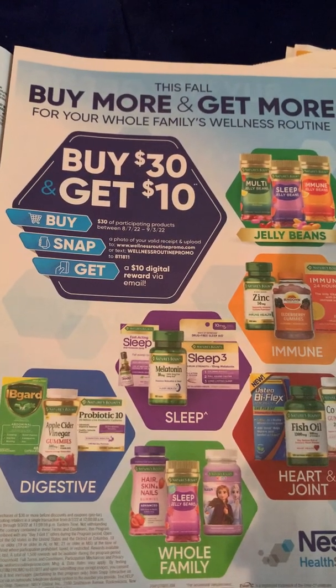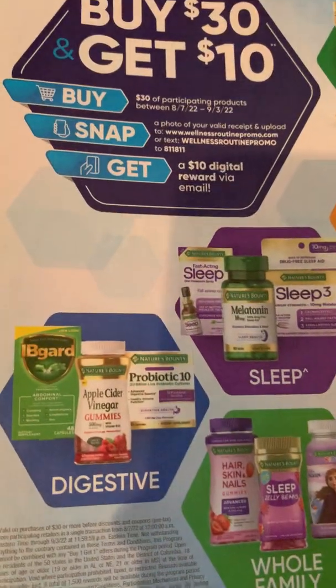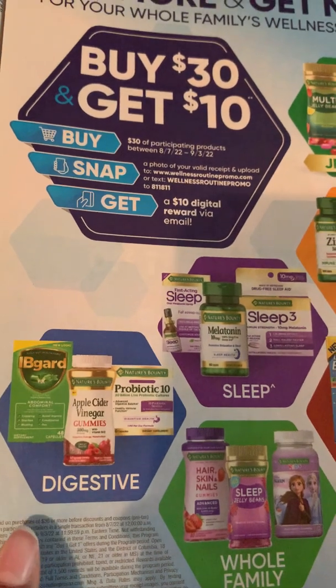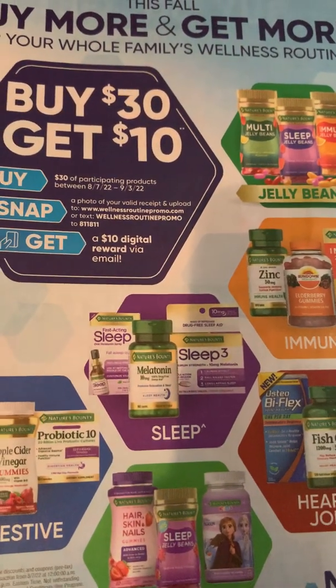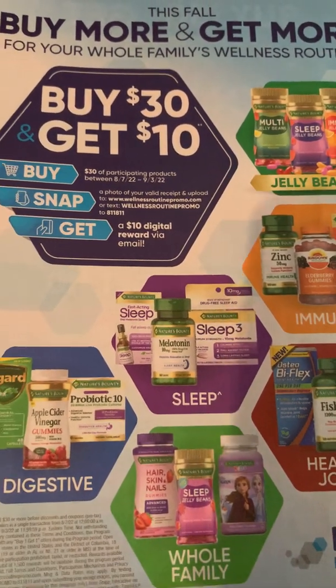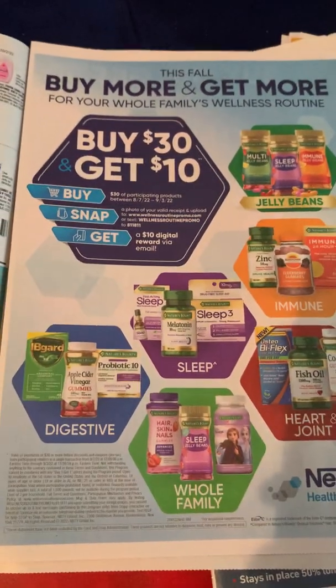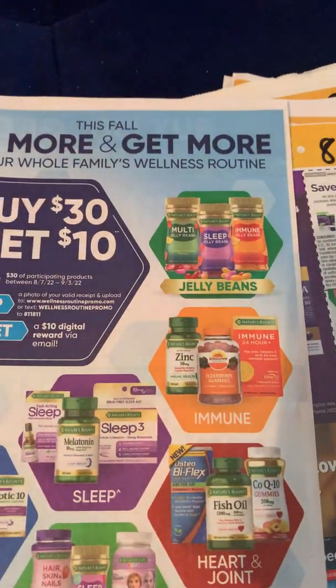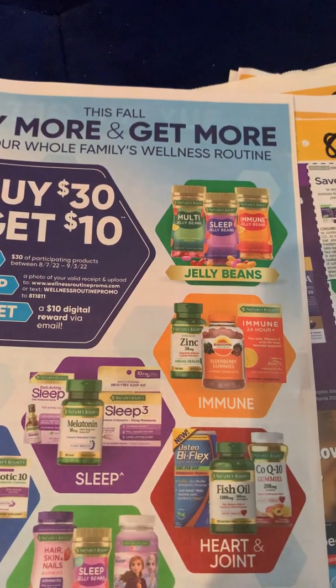The deal gets even better when you flip over that insert. There is a buy more, get more deal for Nature's Bounty. We have the digestive products — the IB and FD — and we also have sleep vitamins, but those are a little too expensive so I didn't bother to mention those. They are on ibotta as well if that's something you need — there are coupons, ibotta offers, and they're included in this deal.